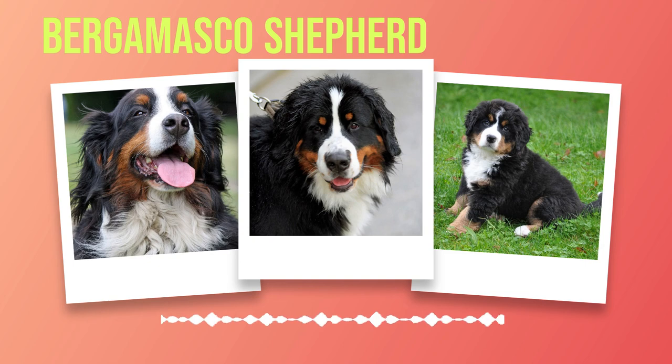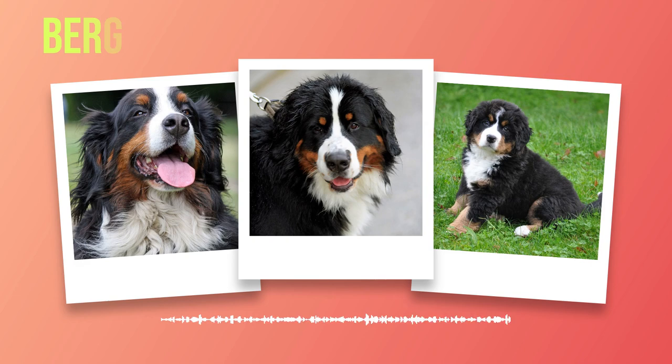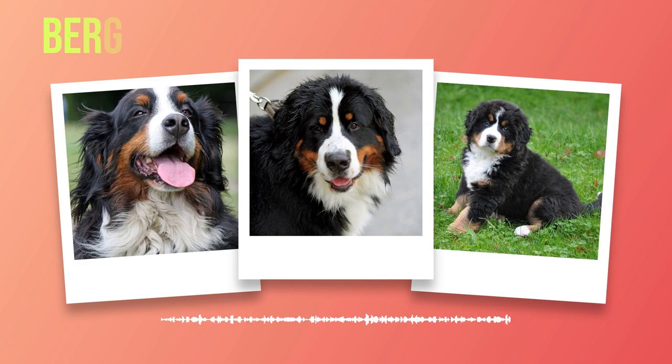Early socialization is crucial for Bernese Mountain Dogs. Exposing them to various environments, people, animals, sights, sounds, and smells at a young age helps them develop into confident and well-rounded individuals, preventing them from becoming anxious or fearful in unfamiliar situations later in life. Obedience training is essential for the overall well-being of both the dog and its owner. Teaching basic commands such as sit, stay, come, and heel can be easily accomplished with patience, consistency, and positive reinforcement. Mental stimulation through obedience exercises helps prevent boredom and channels their energy productively.